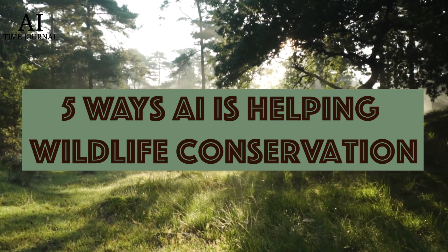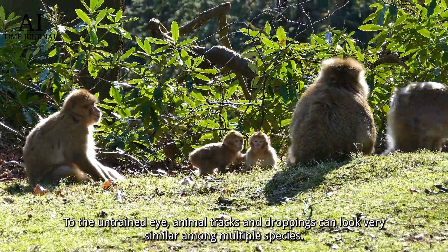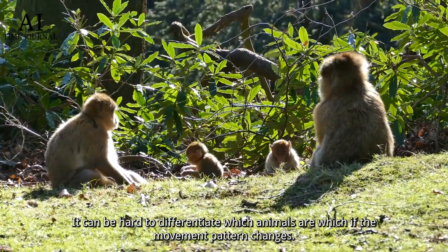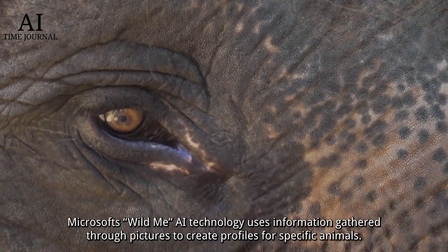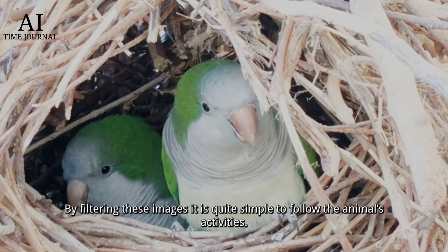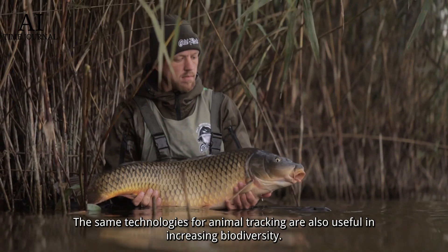Five ways AI is helping wildlife conservation. Number one: animal tracking. To the untrained eye, animal tracks and droppings can look very similar among multiple species, and it can be hard to differentiate which animals are which if the movement pattern changes. Microsoft's Wild Me AI technology uses information gathered through pictures to create profiles for specific animals. By filtering these images, it is quite simple to follow the animal's activities.